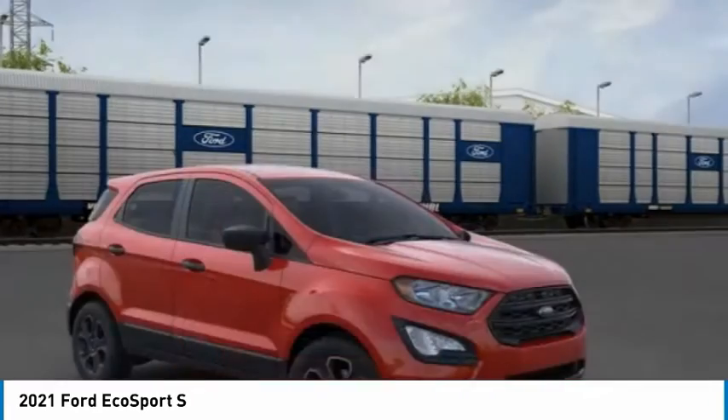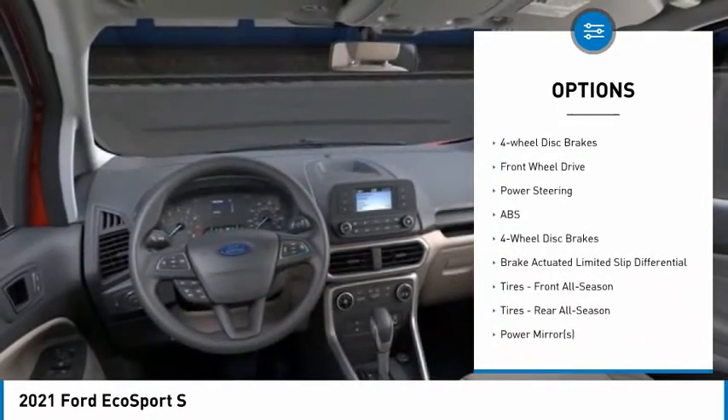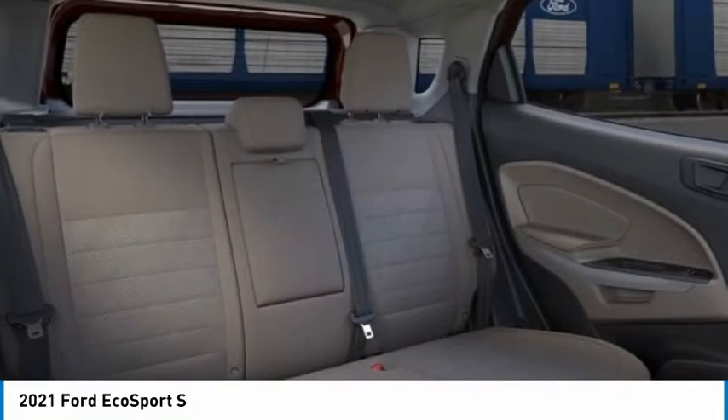Here are some of this vehicle's great options: tire pressure monitor, turbocharged, aluminum wheels, brake assist, traction control, stability control, daytime running lights, engine immobilizer, four-wheel disc brakes, FWD.